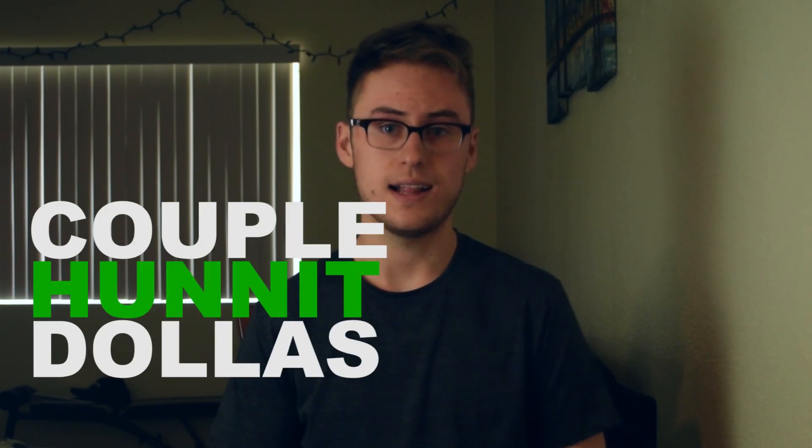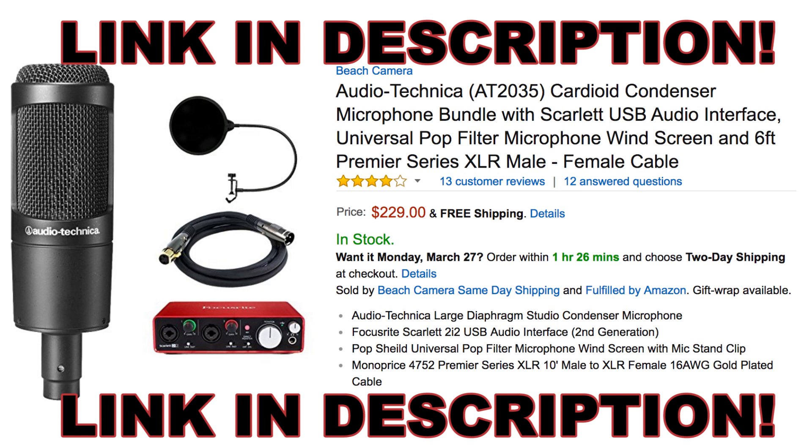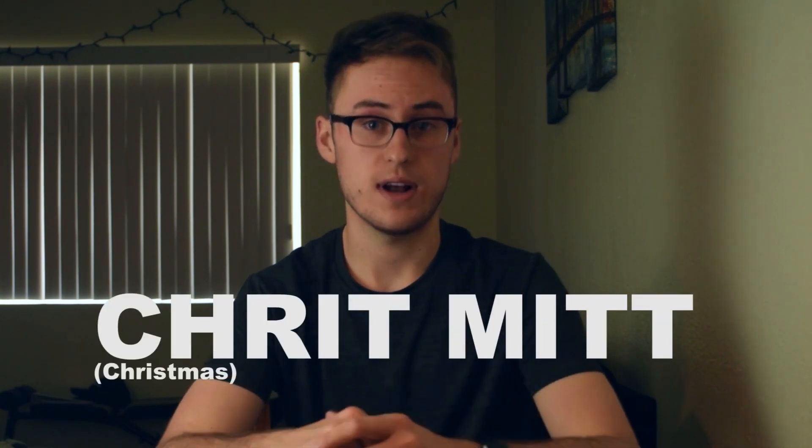So I decided to drop a couple hundred dollars on the Audio-Technica AT2035 cardioid condenser microphone bundle with Scarlett USB audio interface, universal pop filter, microphone windscreen, and six-foot premiere series XLR male-female cable. That was a mouthful. Without further ado, and so that you can stop listening to this horrible audio, let's rip into these equipment presents, shall we?